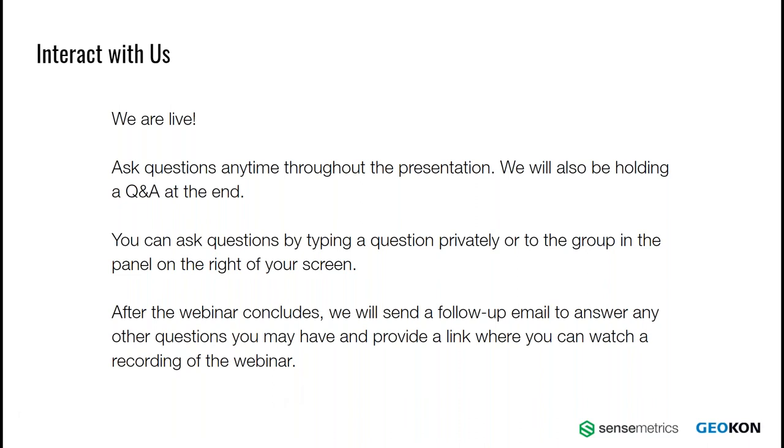A little housekeeping here. This is a live webinar, so we'll have the ability to interact with the group presenting. We'll have the ability to ask questions throughout the presentation and then hold a question and answer session at the end. We ask that you enter your questions privately or as a group in the panel on the right of your screen. After the webinar concludes, we will host the Q&A session and follow up with an email answering all questions submitted. Depending on the quantity of questions, we might do that in two follow-up emails. We'll also provide a link to this recorded webinar so you can share with colleagues who weren't able to make it.